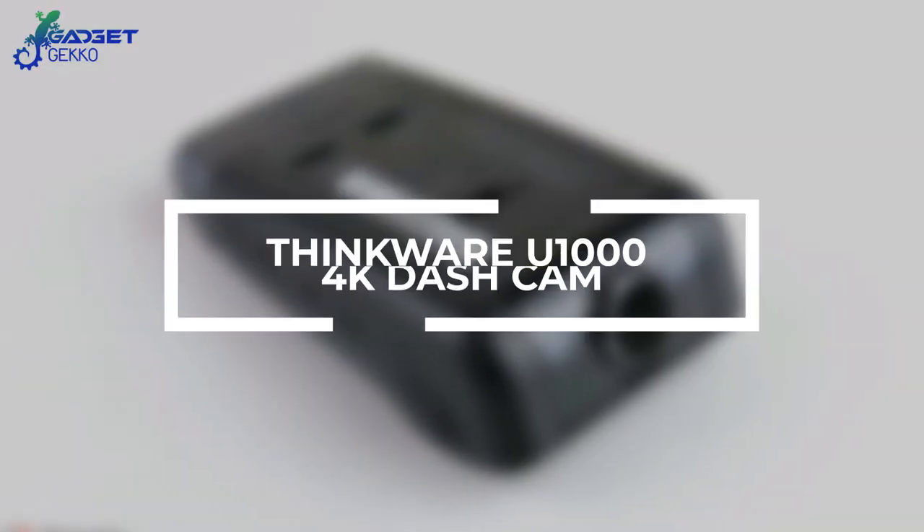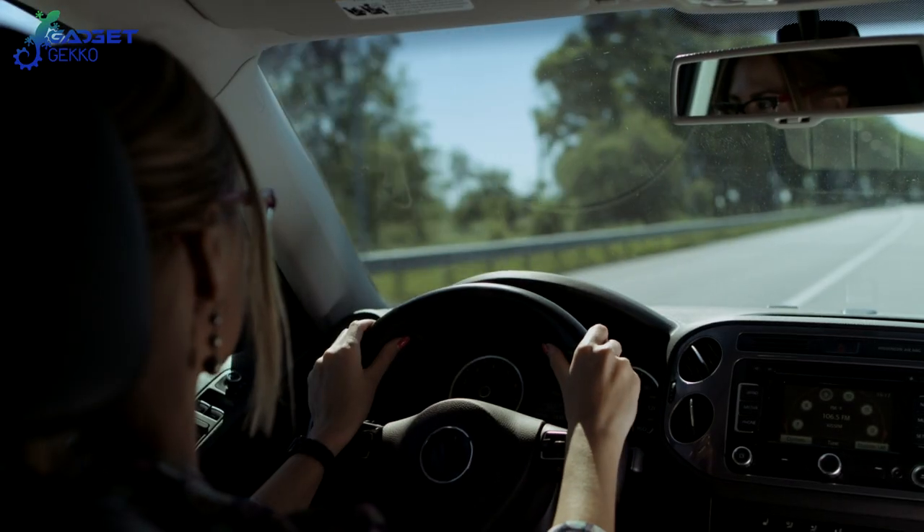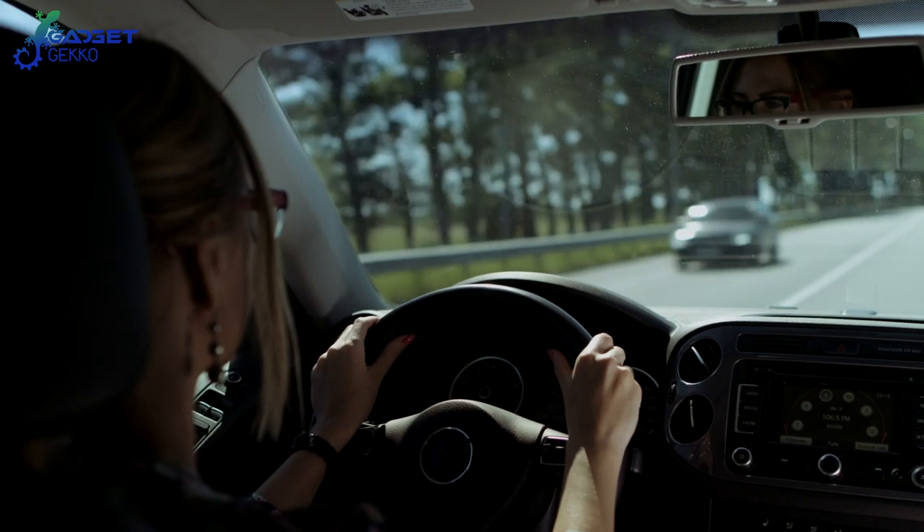Number 9: Thinkwear U1000 4K Dash Cam. In today's world, driving with a dash cam isn't just a good idea — it's a necessity. But a low-quality camera can be about as useful as no camera at all, so it's important to get the right one.